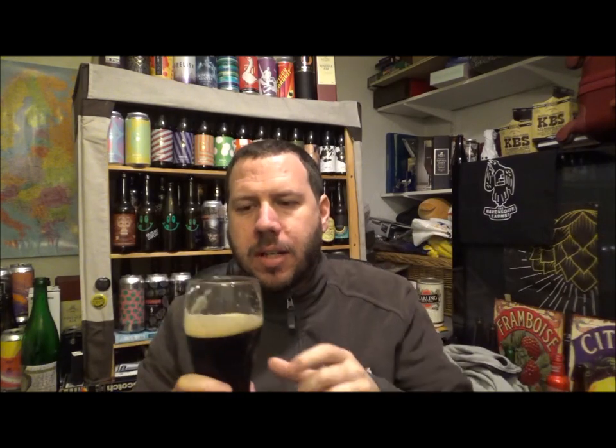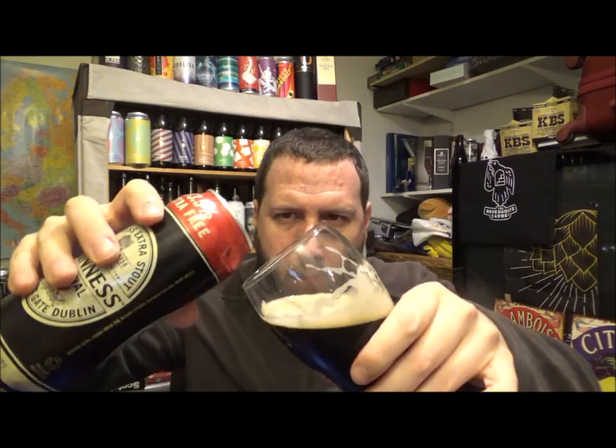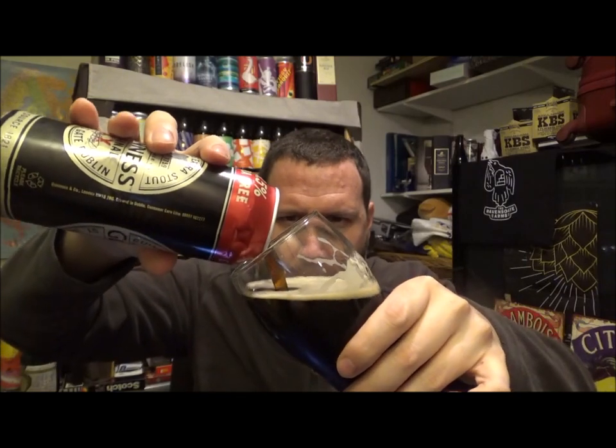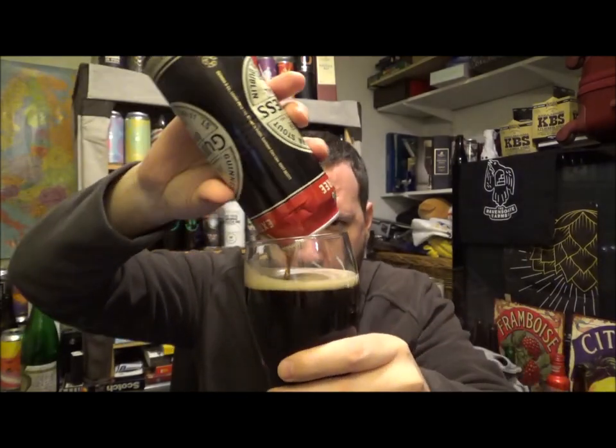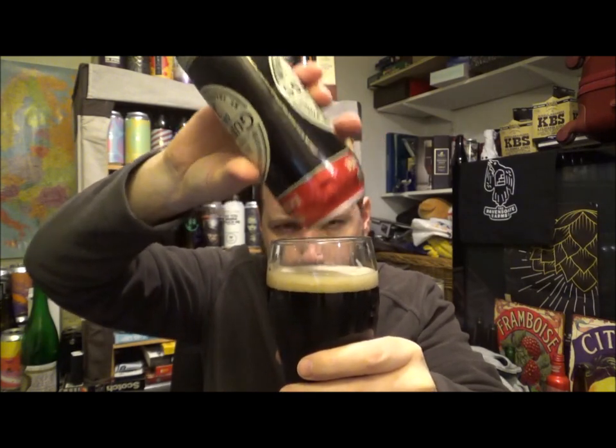That licorice is coming straight through into the taste. It's mild licorice for sure, with a slight sweetness on the back end. At 4.2% you could drink as much of this as you want or can handle. Personally I'd have one, because I don't really session one kind of beer anymore — I've changed my way of drinking. But if you go out and try this, no doubt you'll probably have more than one.